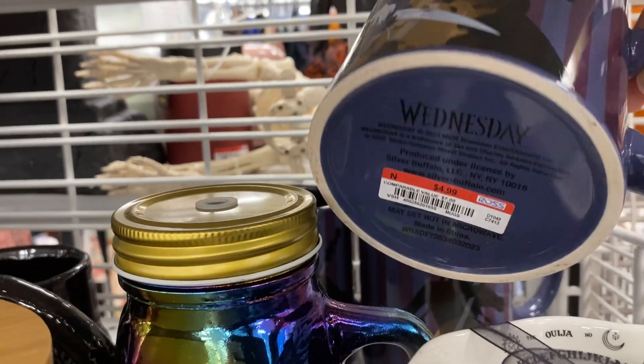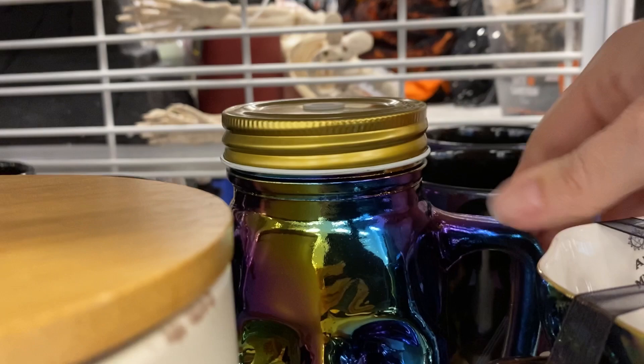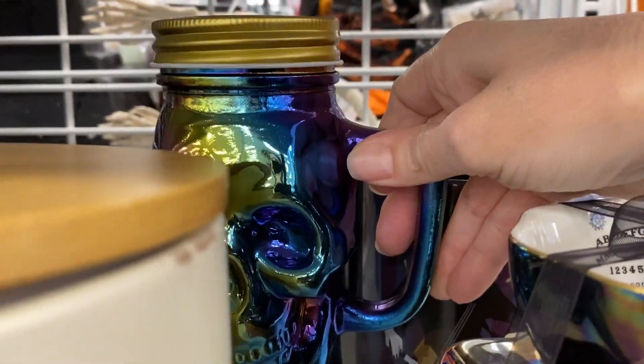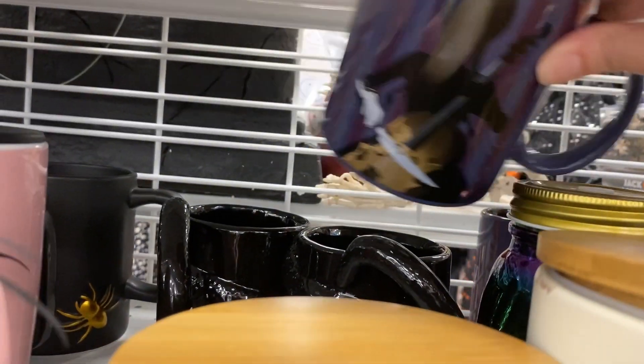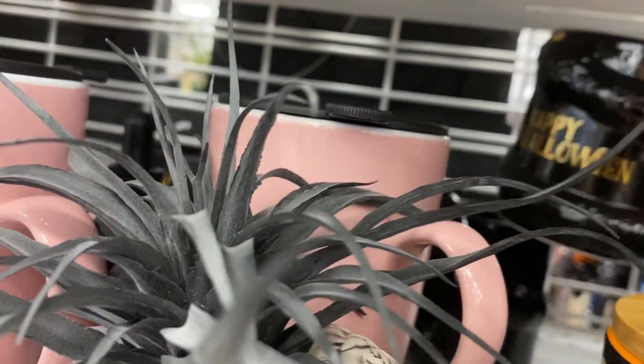Oh, there's a Wednesday Addams mug. That's really cute too. And I did like, again, the oil slick at $2.99 — a little cup there with a handle. And I was just looking at all the Wednesday Addams; I wanted to put them all together.